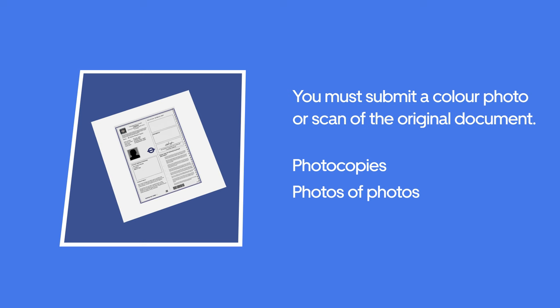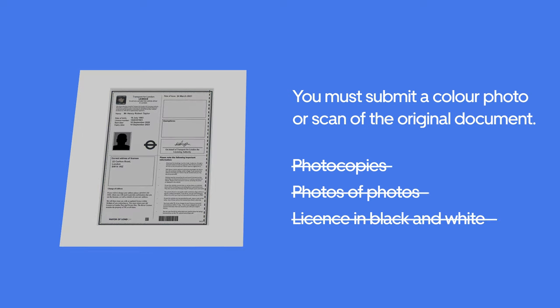You must submit a colour photo or scan of the original document. Photocopies, photos of photos, or any licence uploaded in black and white will not be accepted.